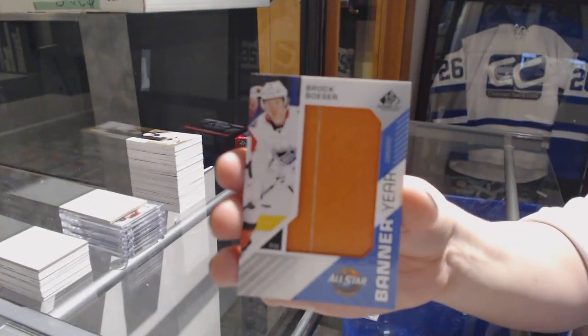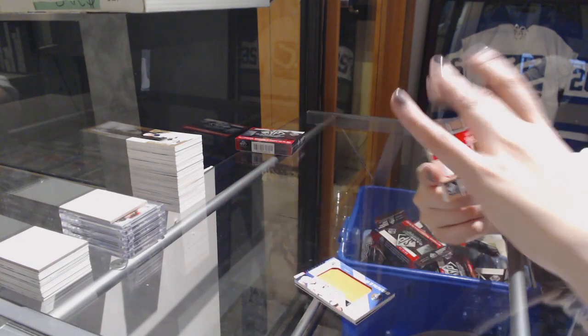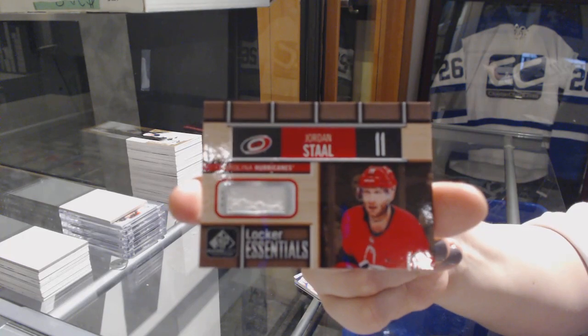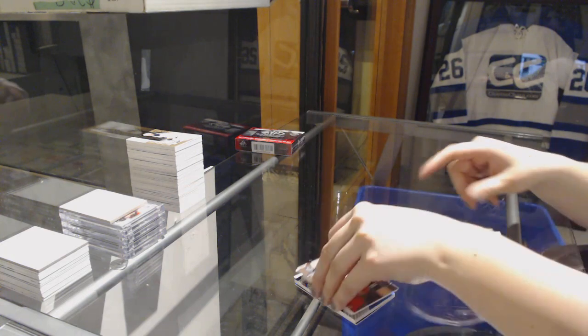Banner here, Brock Besser for the Vancouver Canucks. Walker Essentials, Jordan Stahl for the Hurricanes. And number 4.99, Noah Yulfin for the Montreal Canadiens.